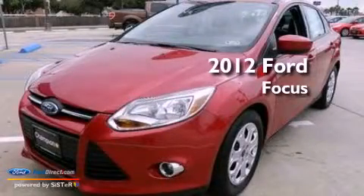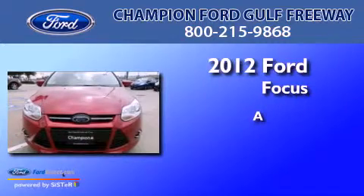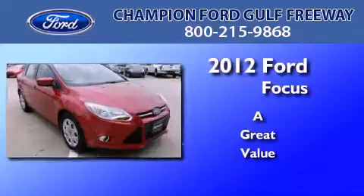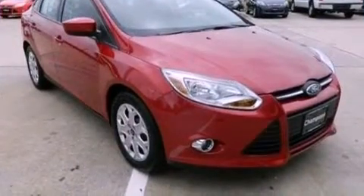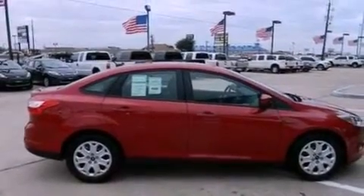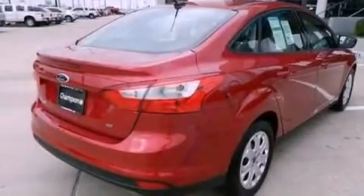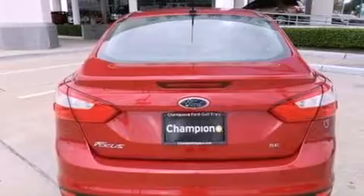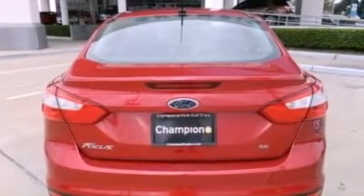This is a 2012 Ford Focus. All of the following features are included: traction control and stability control systems, air conditioning, external temperature display, a four-wheel independent suspension, dusk-sensing headlights, side curtain airbags, and a multi-link rear suspension.